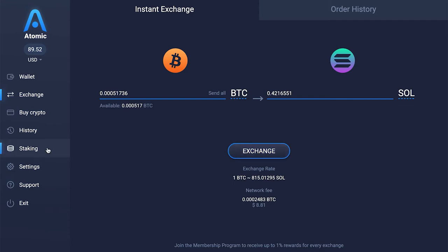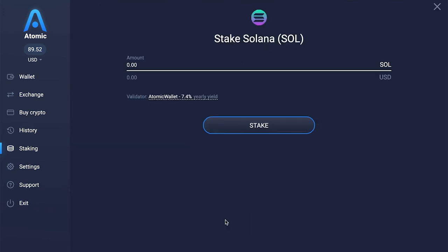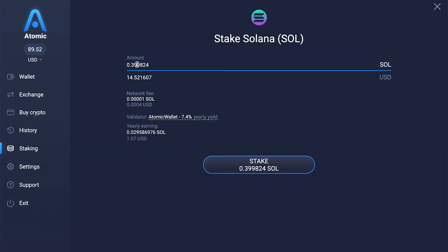Once you have your Solana ready, it's time to stake it. Just head over to the staking tab and click on Solana. After that, choose an amount that you wish to stake and choose the validator. You can use any validator you wish — by default, Atomic Wallet is set as the validator.